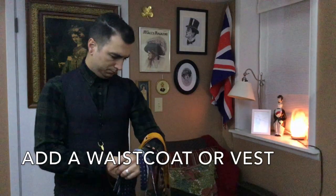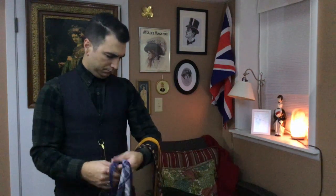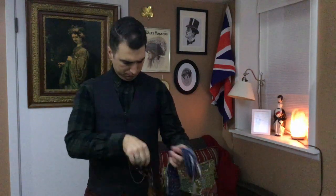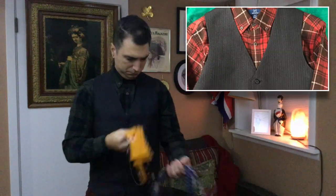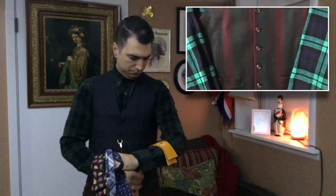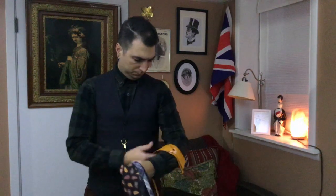Styling your wardrobe for colder weather is all about warm layers, rich colors, and strong, comfortable textures that complement the season. Adding a waistcoat on top of your flannel provides warmth without adding bulk or restricting your movements. Go bold with a tartan or check pattern in wool, or a neutral gray or brown with flecked tweed or corduroy, and finish it off with your favorite pocket watch and chain.